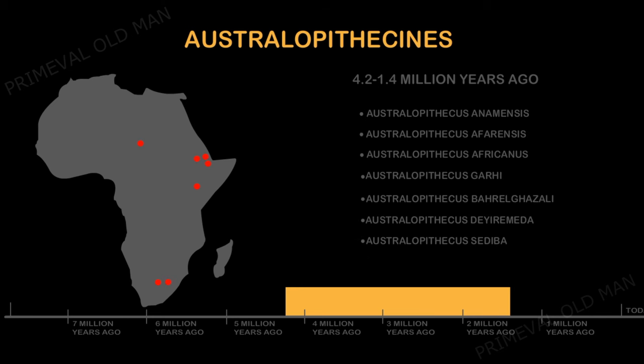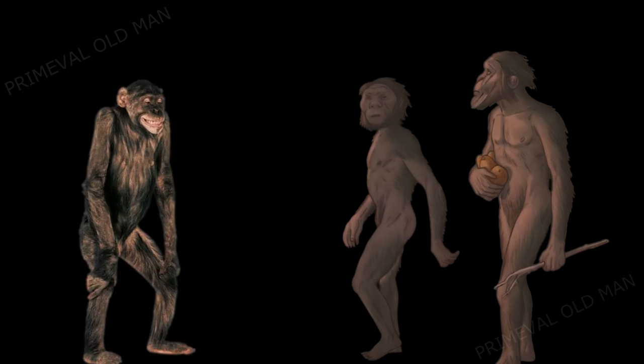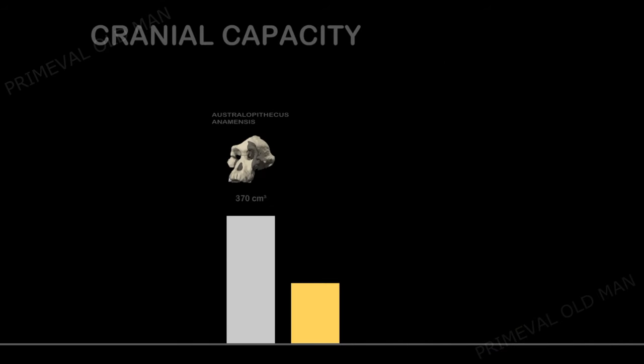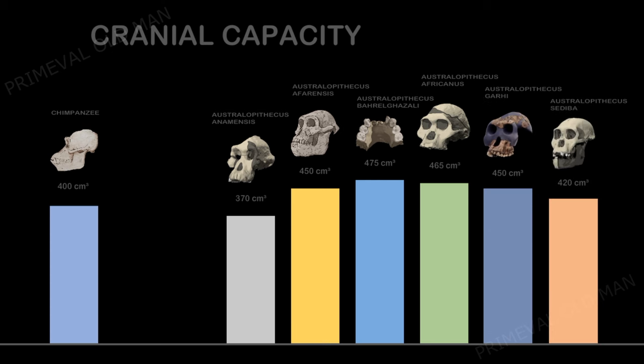So who were the Australopiths? Most species were diminutive and gracile, usually standing 1.2 to 1.4 meters tall, very similar to modern chimpanzees. We know little about their superficial appearance or the color of their skin, but they probably had a similar amount of body hair to today's great apes. Their brain capacity was also comparable to that of the modern great apes, but it showed a notable increase compared to earlier primates.